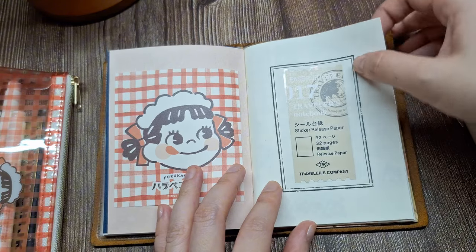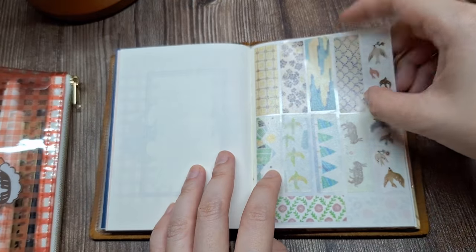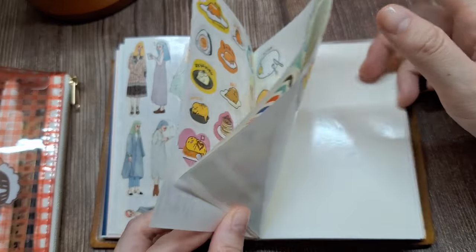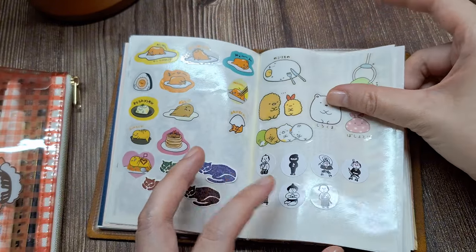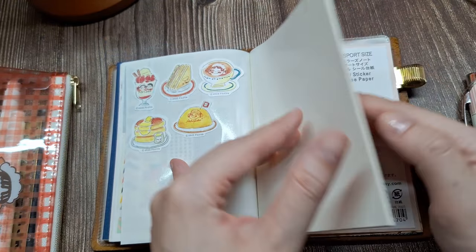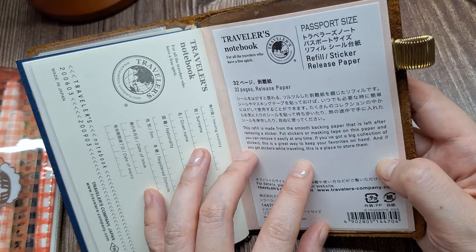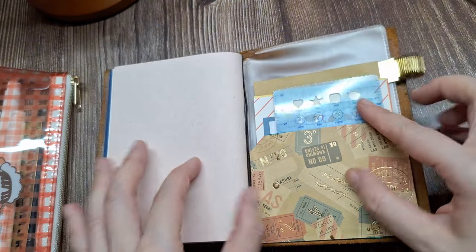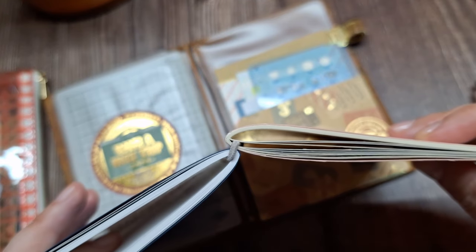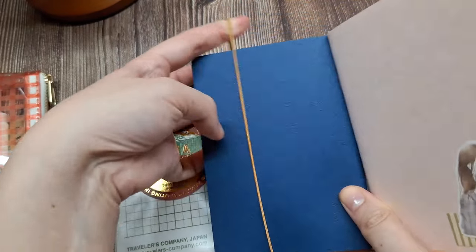Next, I have my Traveler's Company sticker release paper insert in passport size, where I've preloaded some washi tape strips and stickers. This lets me decorate my pages on the go without needing to carry full rolls or sheets. I joined this sticker release paper insert with my main notebook refill using an elastic band so they sit together nicely in the Traveler's Notebook elastic.